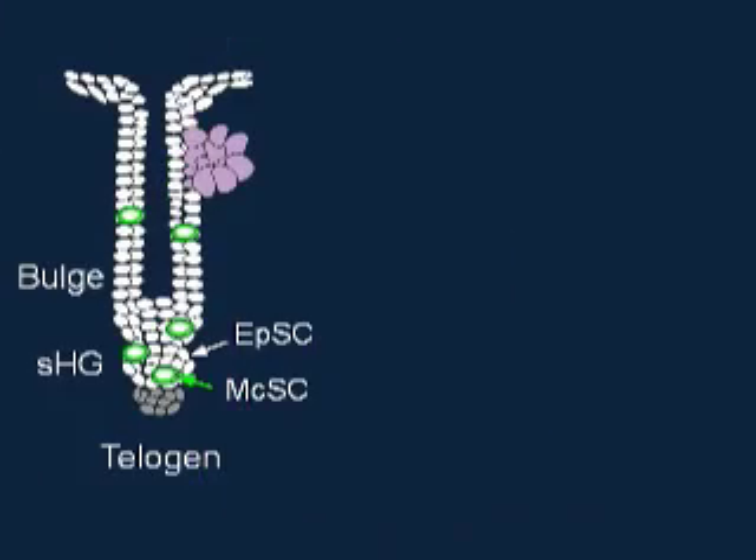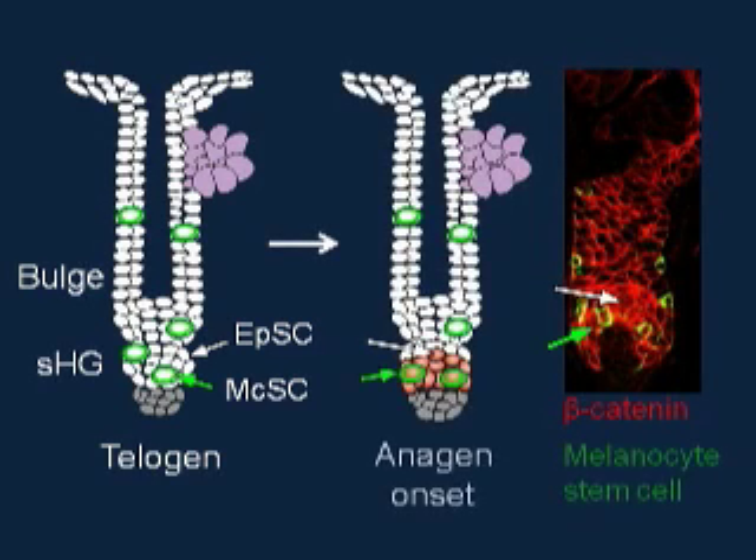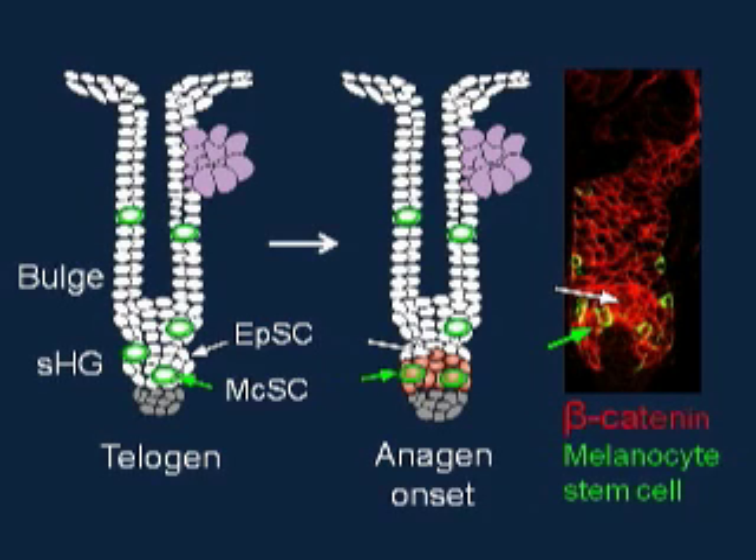We found that both stem cells in the secondary hair germ activate Wnt signaling at anagen onset, detected by a nuclear presence of beta-catenin, the key mediator of the pathway.